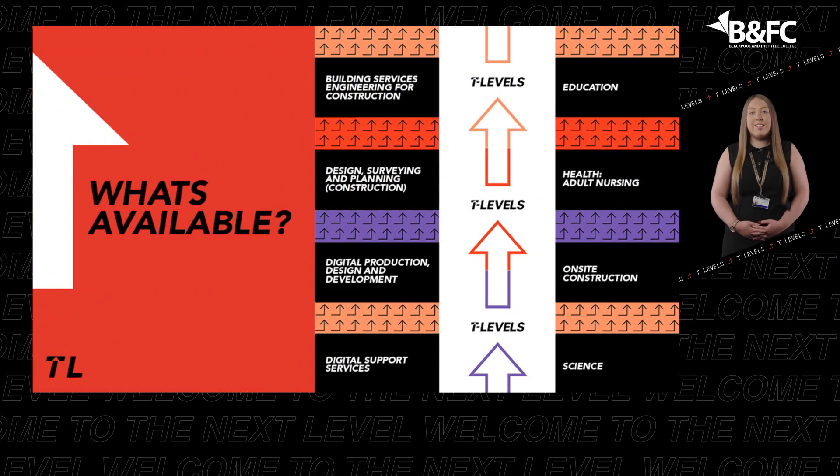The first three T-Levels started in September 2020 at selected colleges in England, with Blackpool and the Fylde College being selected as the only college in the Northwest to offer all three T-Levels at launch. More T-Levels will start in the following years until all 24 planned T-Levels are available, covering everything from agriculture to catering to engineering and science.